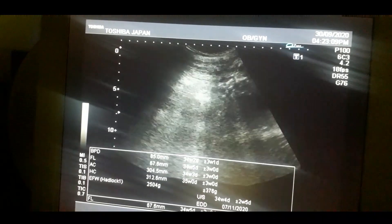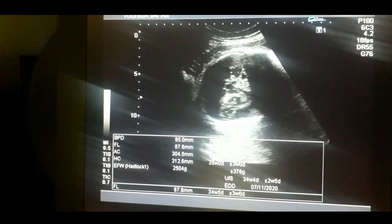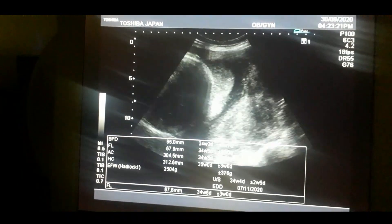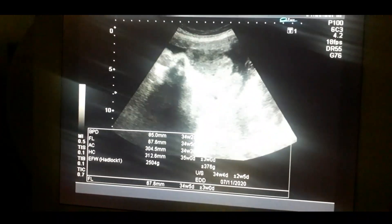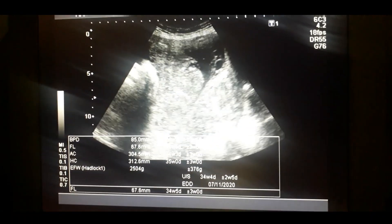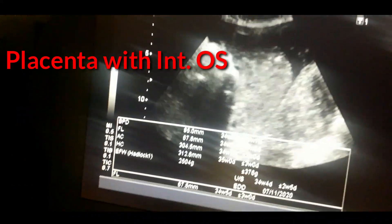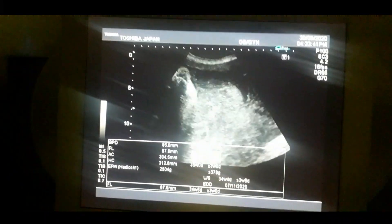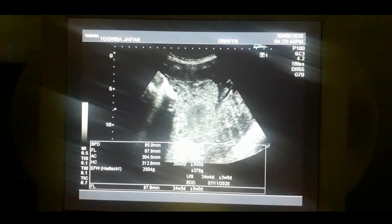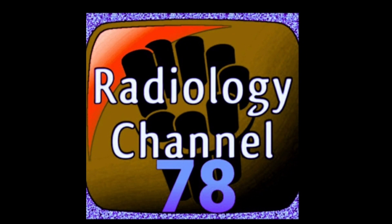These are the fetal parts. This is the head of the fetus, lying in the right upper quadrant of the belly. Look at the placenta — you can see it more than once. It is covering the internal os. This is complete placenta previa, the most likely type. Thanks for watching this video.